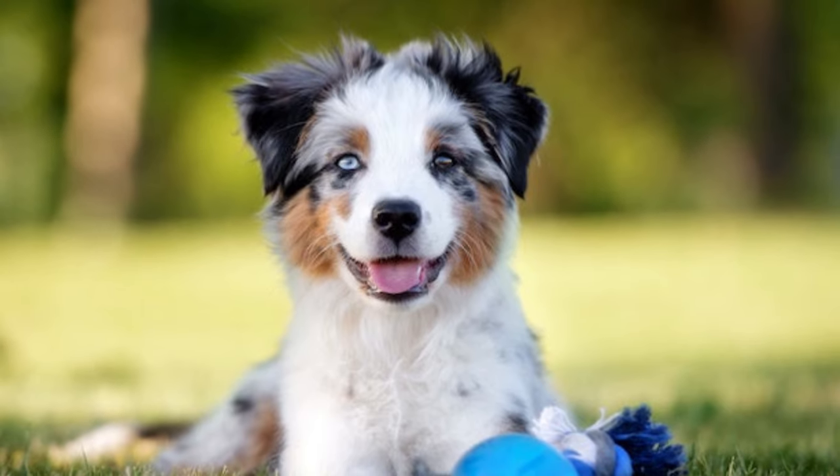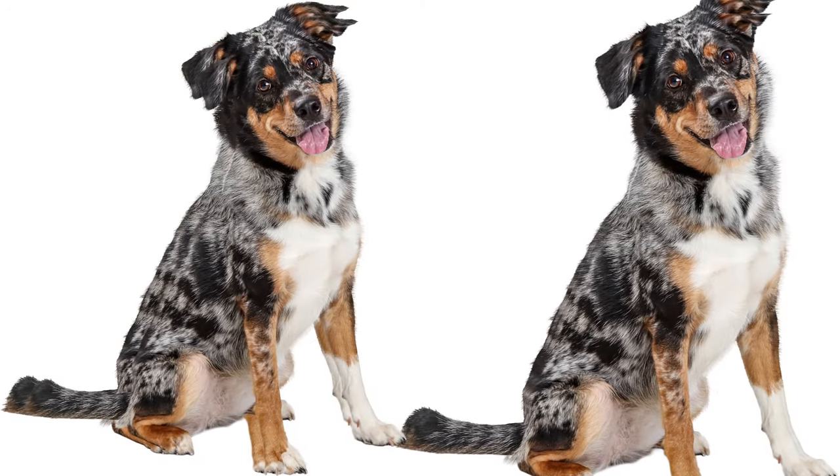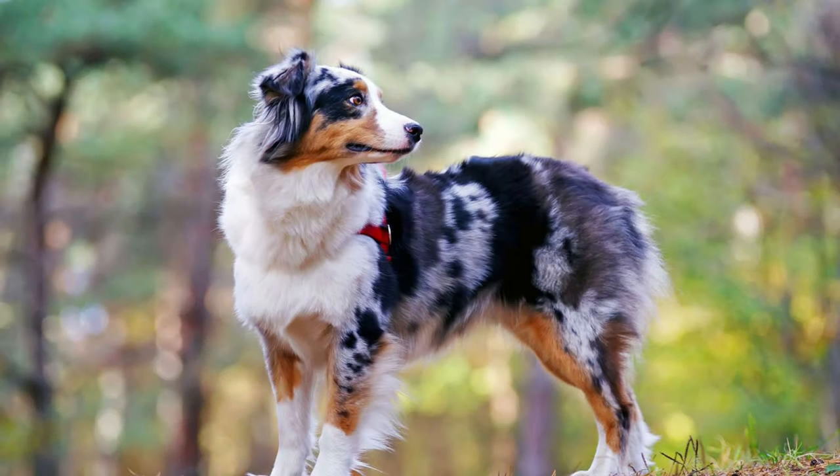Don't be fooled by their herding lineage — these dogs are also wonderful family companions. They're known to form strong bonds with their human pack and are often gentle and protective around children.